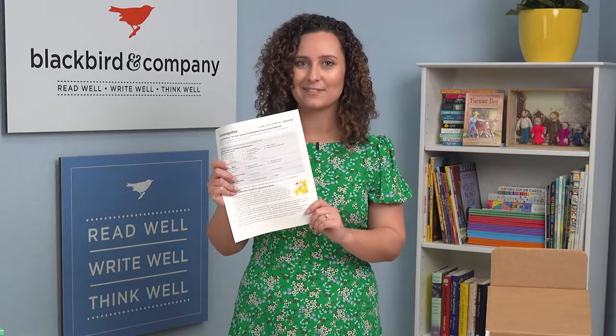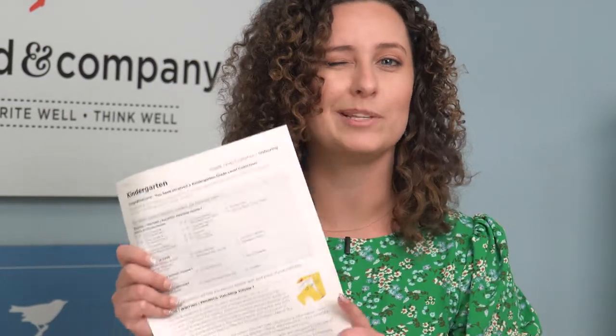Now that we've opened and organized the contents of your box — what now? A great place to start is with your unboxing packet. It's really important to read this thin packet because it will inspire and give you lots of strategies to help inspire your student.